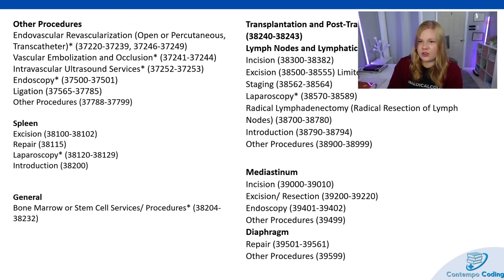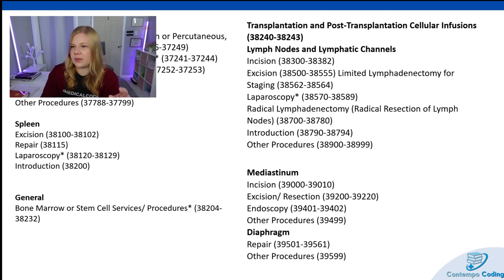We also have arterial, intraosseous, hemodialysis access, intravascular cannulation for extracorporeal circulation or shunt insertion, dialysis circuit, portal decompression procedures, transcatheter procedures, arterial and venous mechanical thrombectomy, endovascular revascularization, vascular embolization and occlusion, intravascular ultrasound services, endoscopy, ligation, and other procedures. Then we move out of the cardiovascular section into spleen excision/repair, laparoscopy, bone marrow or stem cell services, transplant and post-transplant cellular infusions, lymph nodes, mediastinum, and diaphragm repair.